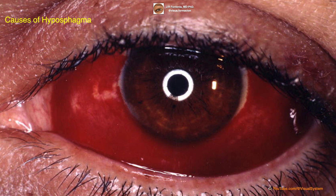Hyposphagma can occur due to a variety of reasons, including trauma or injury of the eye, coughing or sneezing forcefully, high blood pressure, blood-thinning medications, and certain medical conditions such as diabetes or blood disorders.